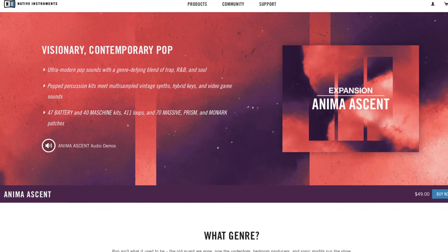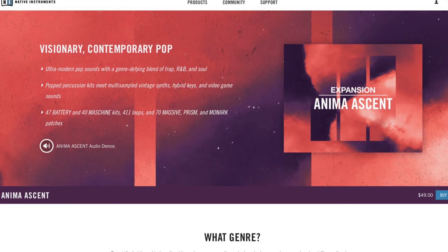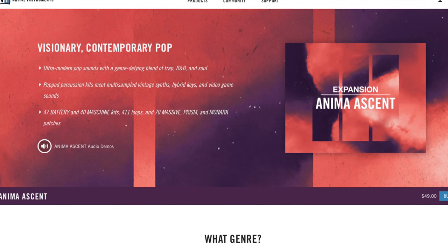Native Instruments has released Anima Ascent, a Maschine expansion pack which is a very cool mix of trap, pop, R&B, and more. I played around with it for a few minutes and I created this.